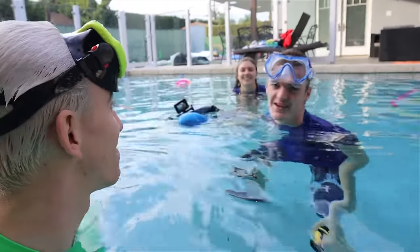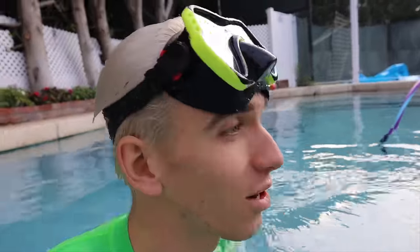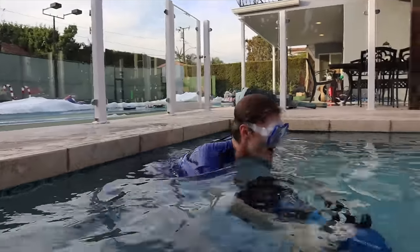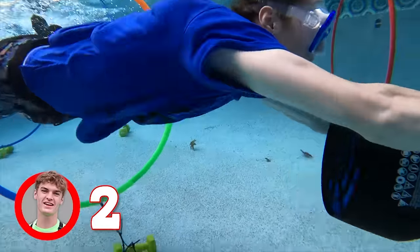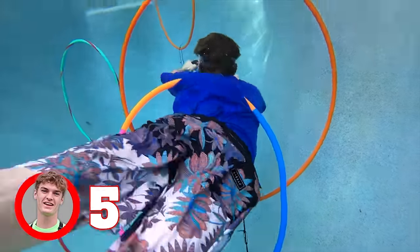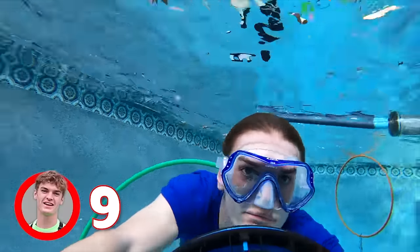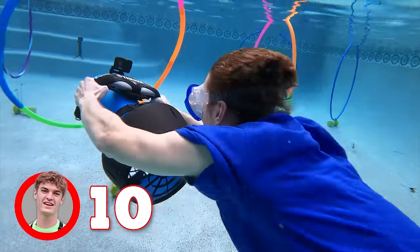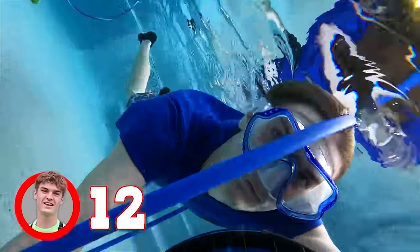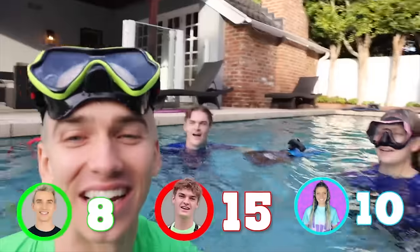John, you're up next. Give me the scooter, I think I can beat ten. John hasn't been swimming for a long time. My guess is John's going to get eight, I'm going to guess six. Sharers, comment how many hula hoops you think John's going to go through. John, you ready? Here we go — three, two, one, go! One, two, three, four, five, six, seven, eight, nine, ten, eleven, twelve, thirteen, fourteen, fifteen! John got fifteen — he is currently in the lead for round one.